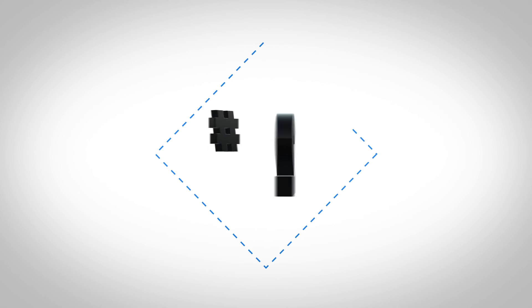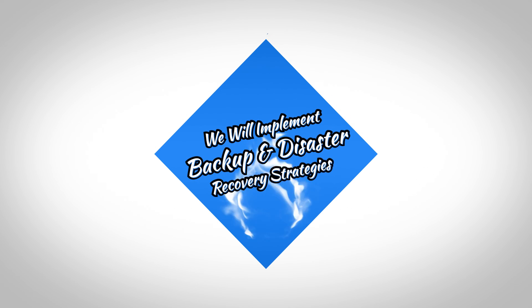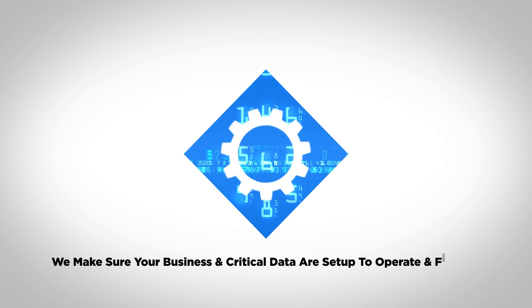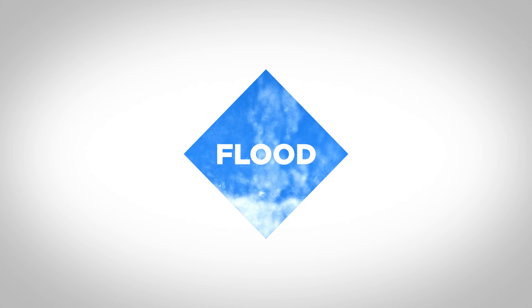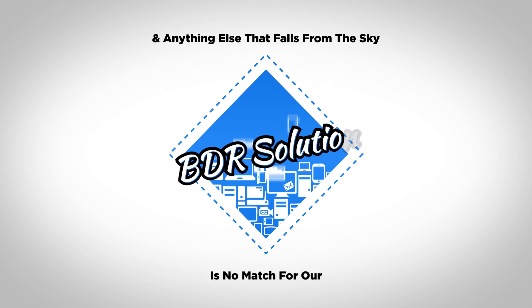Reason number two: we will implement backup and disaster recovery strategies. There are threats around every corner. We make sure your business and critical data are set up to operate and flourish through various worst-case scenarios and human errors. Rain, snow, and anything else is no match for our BDR solution.